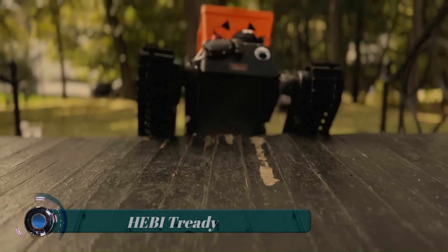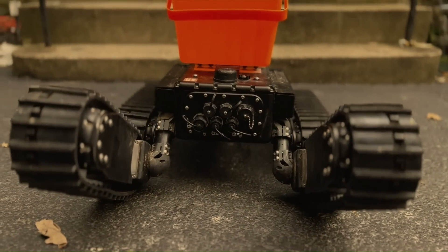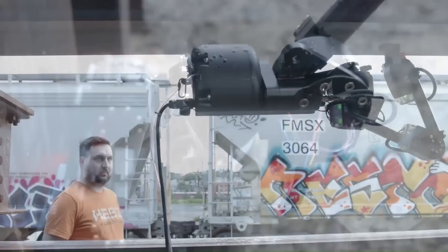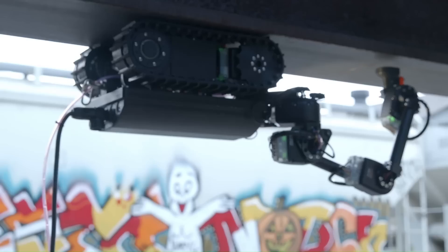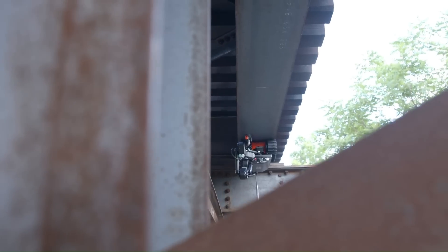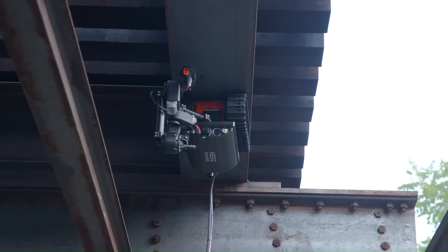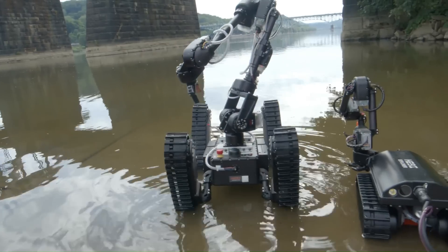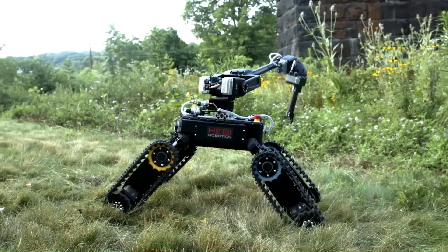Manufactured by Pittsburgh-based HiBo Robotics, the Tready bot is designed for applications such as search and rescue, industrial inspection, or the study of robotics. Tready consists of a central rectangular body with four individually controlled movable legs. Should Tready encounter an obstacle such as a fallen log or large rock, it can raise its front flippers up on top of the object, using them to hoist itself up and over. It can likewise climb and descend stairs.